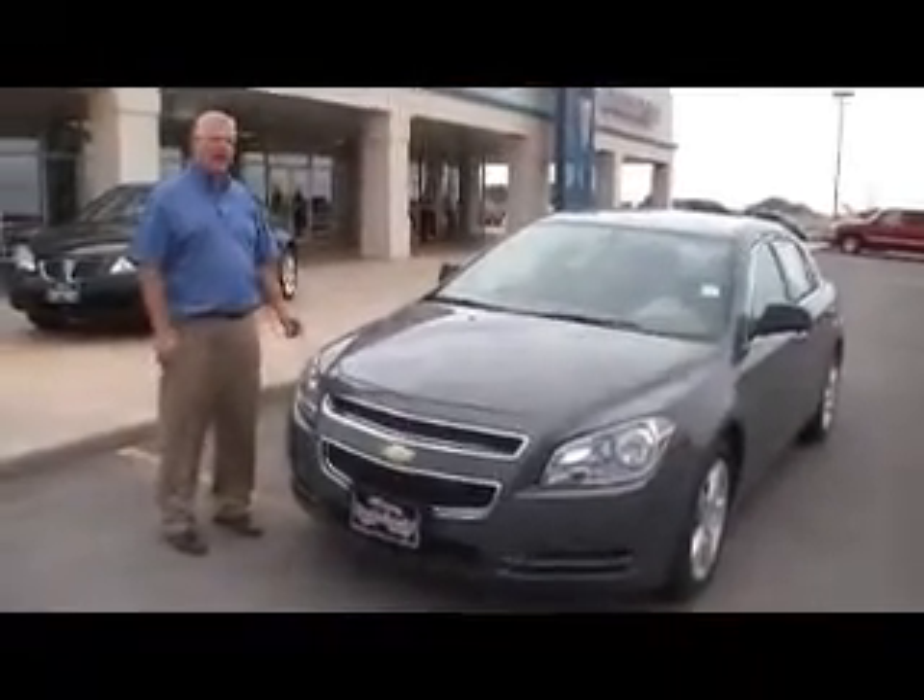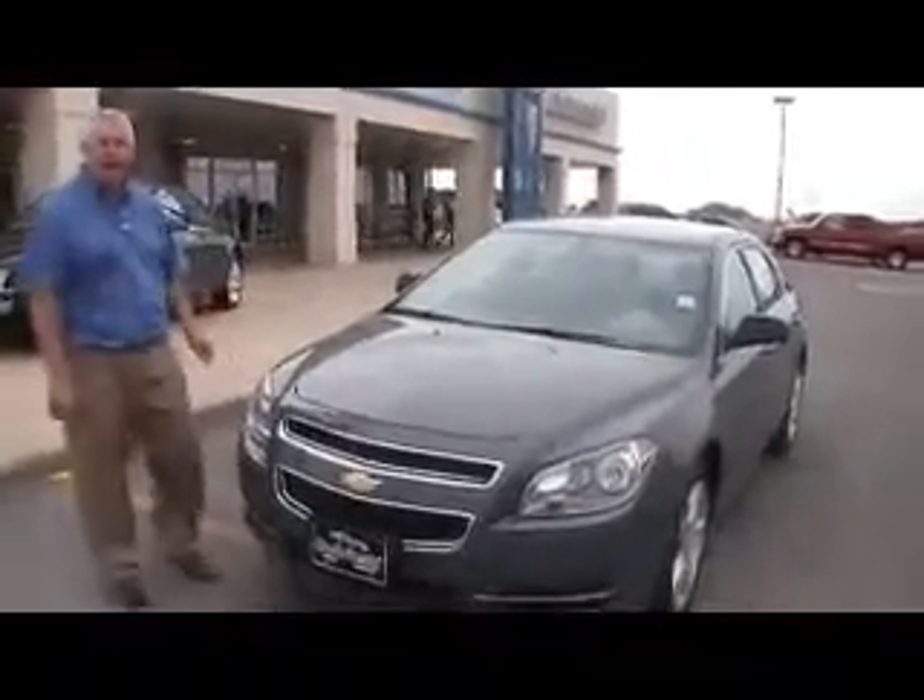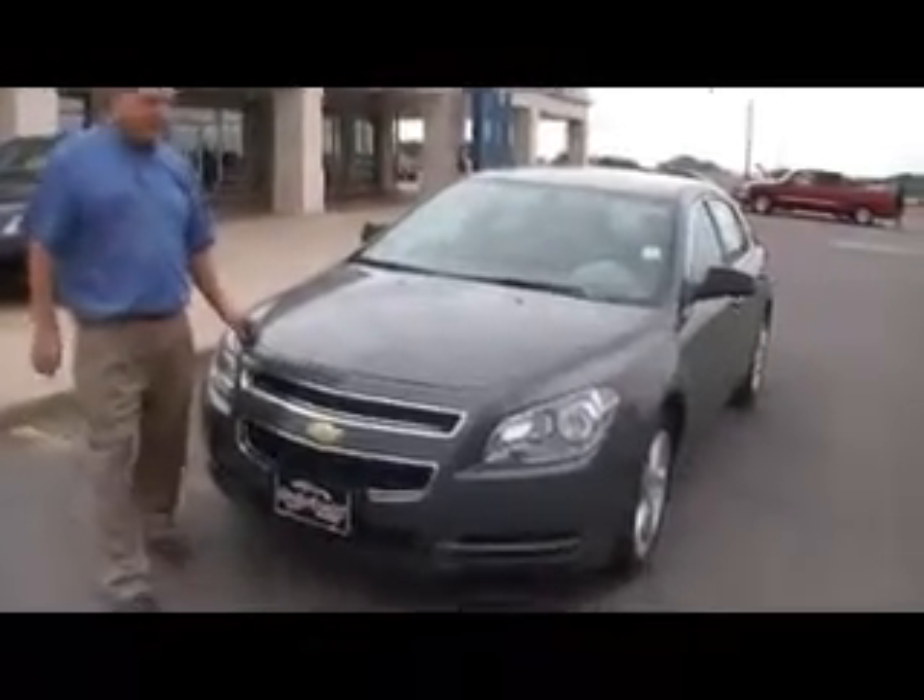Welcome to the Brinson. I'm Daryl. I'm going to show you the 2009 Chevrolet Malibu. This is a very, very nice car.